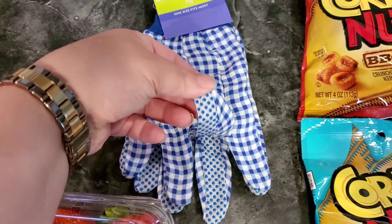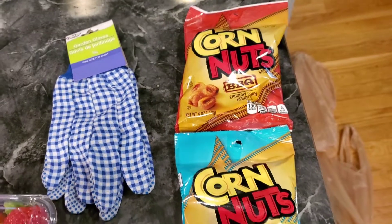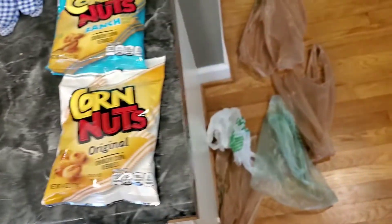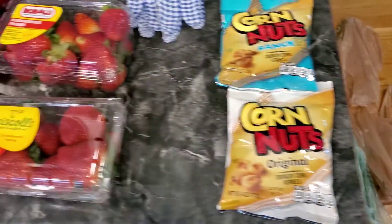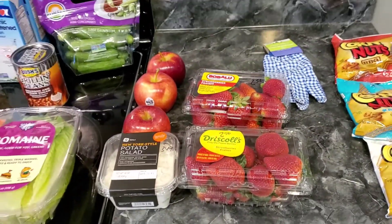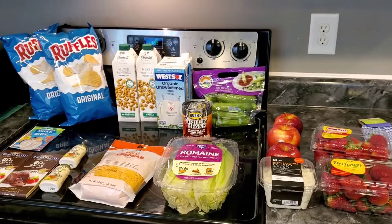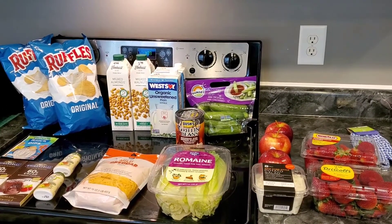Over at Dollar Tree I picked up some garden gloves — they have three different kinds, and this was the kind with the little nubs on there. Also grabbed corn nuts in barbecue ranch and original. We had to use regular bags, which is a bit sad, but we're going to recycle those for the little trash cans in the bathroom. So that's the Publix and Dollar Tree haul — next up is Aldi.